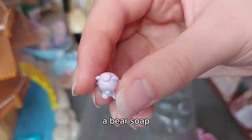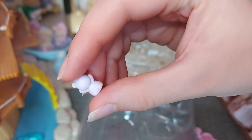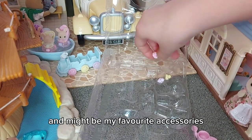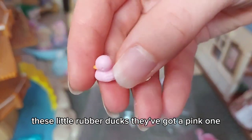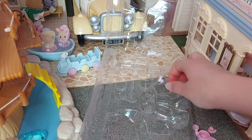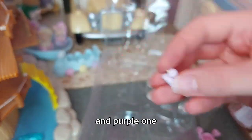There's a bear soap, and possibly my favorite accessories — these little rubber ducks! We've got a pink one, a yellow one, and a purple one.